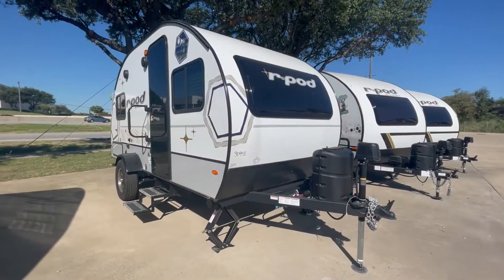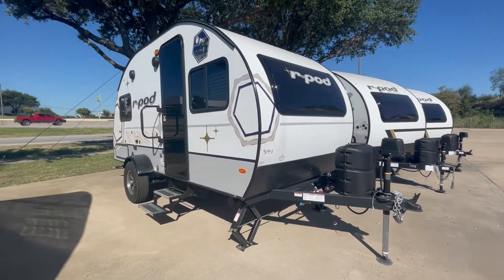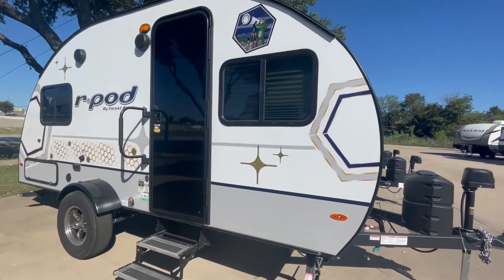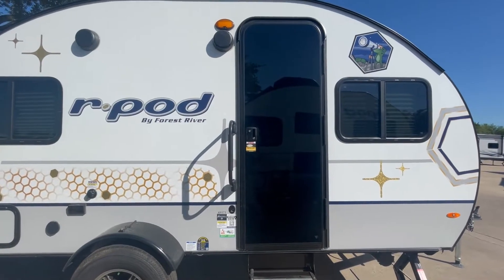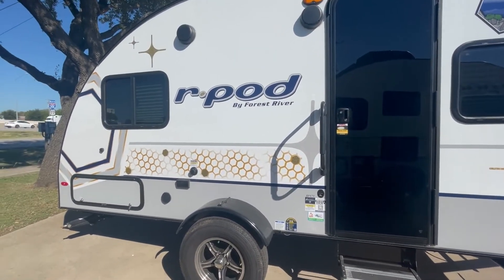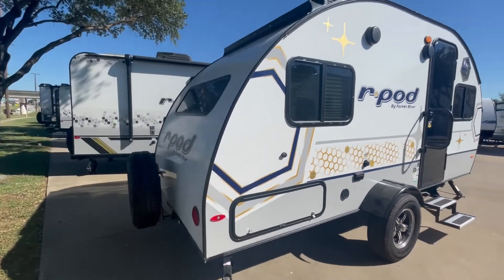This RPOD 171 is brand new to our lot, it's a 2023 — one of the first ones we've gotten. We're excited about it. It has an Azdel laminated fiberglass composite exterior, which makes it great for keeping you cool in the summertime and warm in the wintertime, with good insulation value.